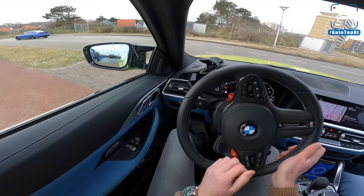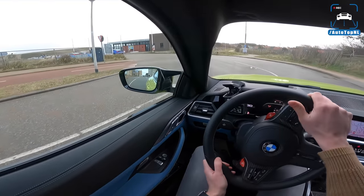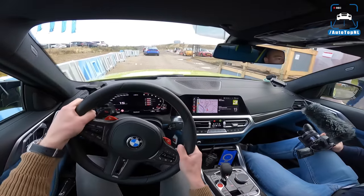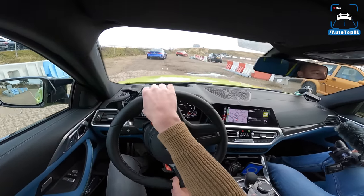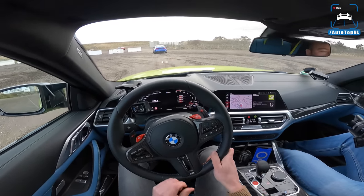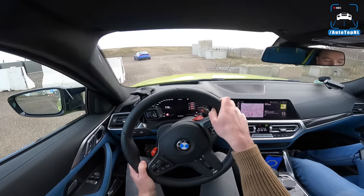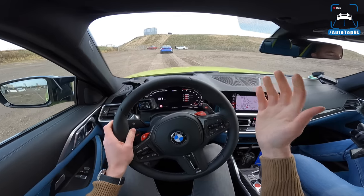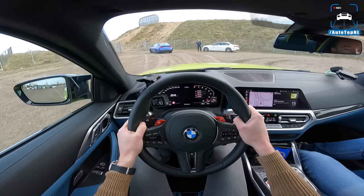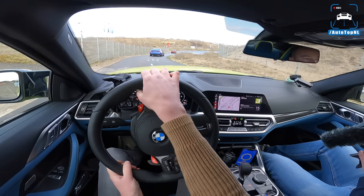Welcome to this POV review by AutoTopNL. My name is Max, this is Martijn, and today we have been invited by BMW to come and drive the all-new BMW M3 and M4 competitions on the Zandvoort GP track, which is freaking awesome. We've also bought our very own BMW M3 with a manual gearbox — a non-competition manual — so we're super excited about that as well.